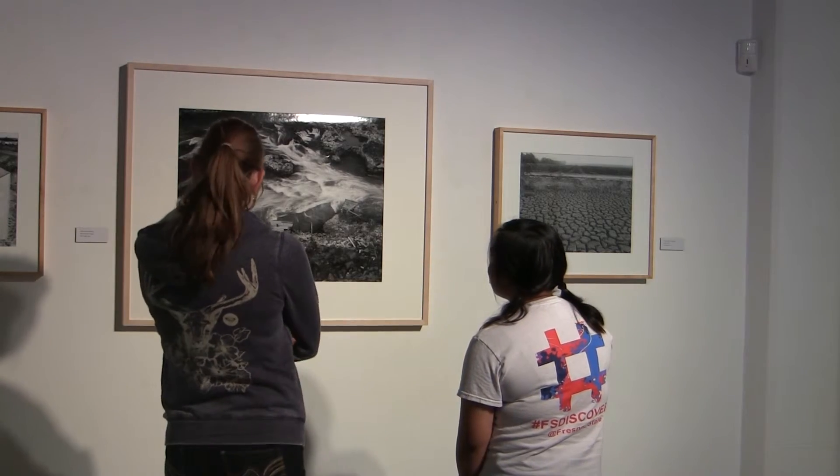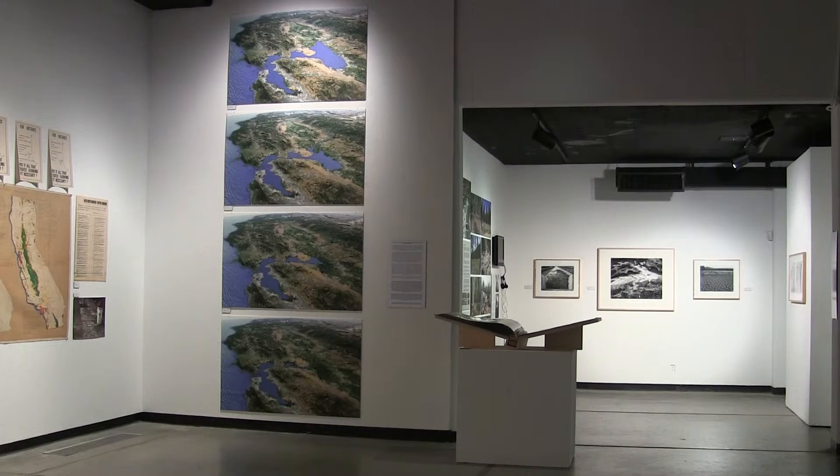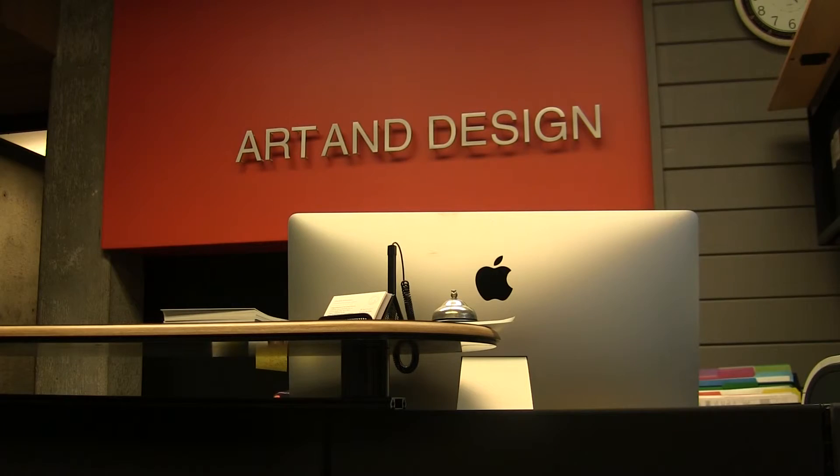Although this exhibit closed last week, the next one is already in the works. Trace Garrison, Fresno State Focus.